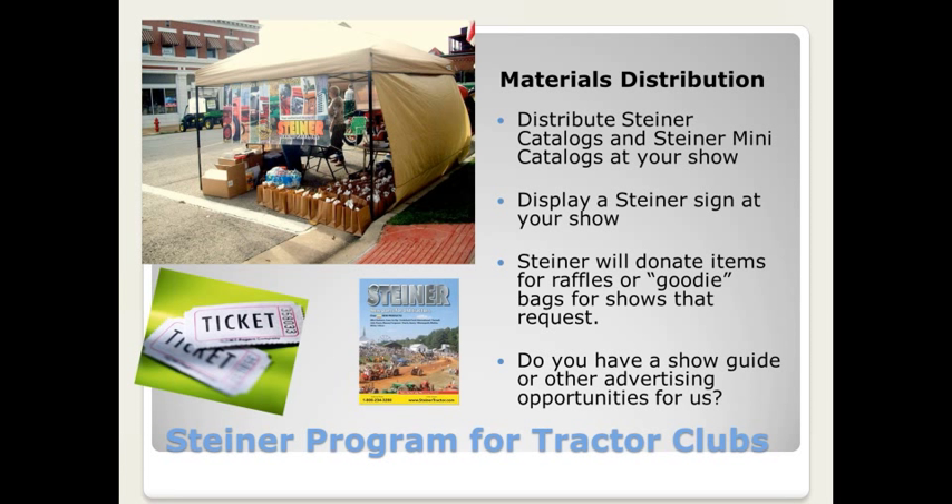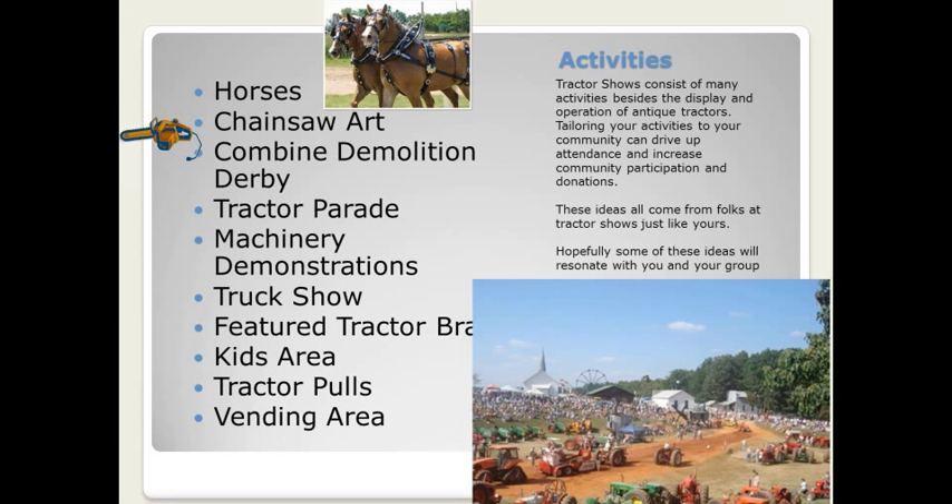Since we're not attending as many shows as we have in the past, we are looking for opportunities to support your club by advertising in a show guide or other advertising opportunities you might have. Just send me an email after the presentation and let me know what types of advertising opportunities your club might have. That's pretty much the Steiner program as it stands right now. We're here to help, and hopefully this webinar will be one way that we can do that.